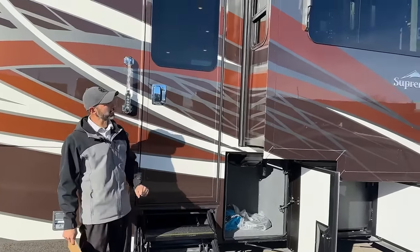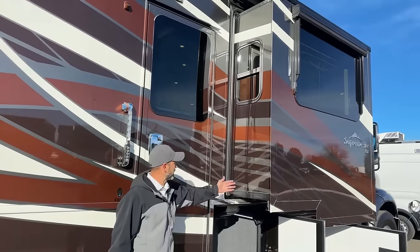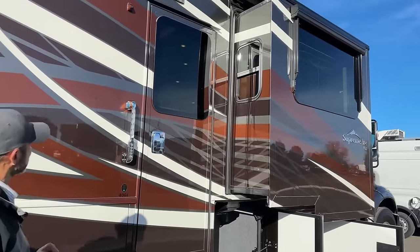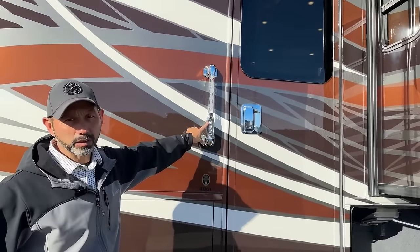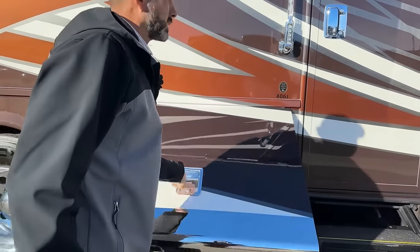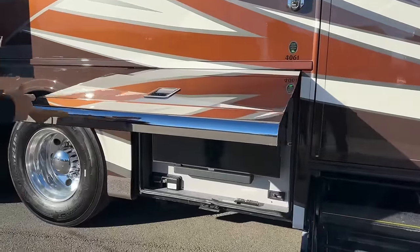If we look here on the side you can see that masterpiece finish — you can see the side of the slide is matched, it's painted to match, so it's not just a solid color like you see on some other coaches. Beautiful. You've got keyless entry with doorbell, and you can lock and unlock your baggage doors from here as well. Makes it nice if you're outside and don't want to go inside to lock and unlock your baggage compartments.